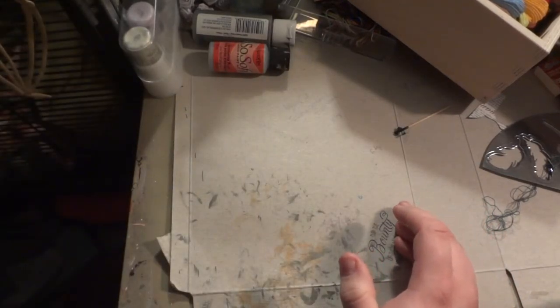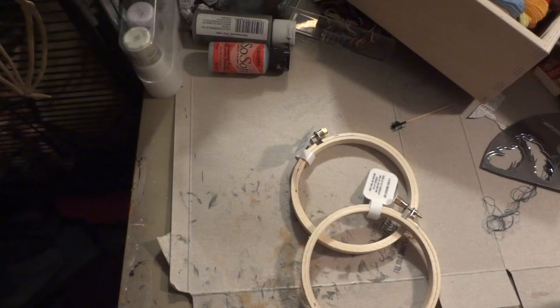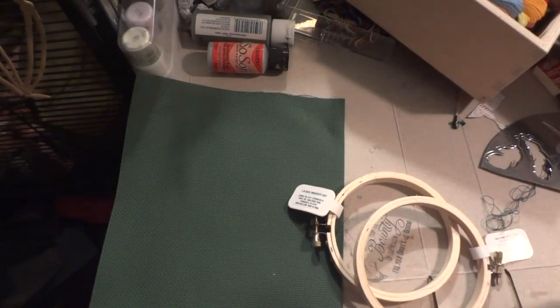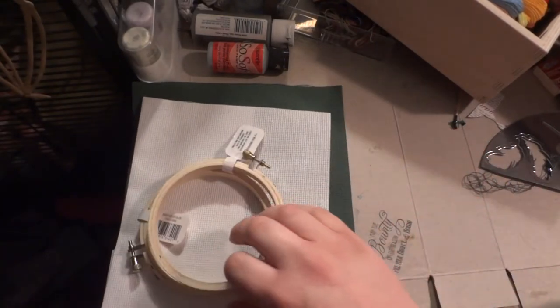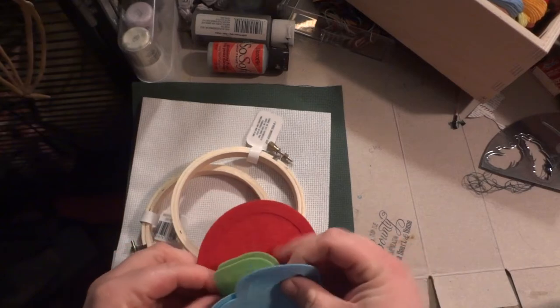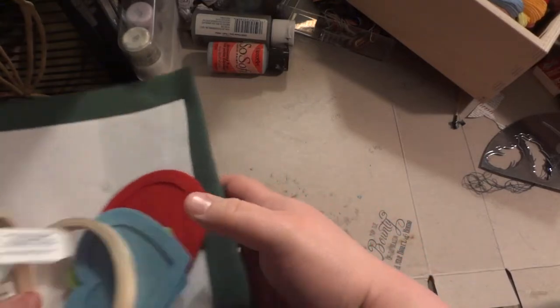That's it for the stuff not in the container. I have a couple of small hoops, some green 14-count Aida from a kit that had no pattern, and some white Aida from my friend Bonnie — also from a kit with no pattern. I've also got some metal ornament frames that I presume came with the white Aida, but again there's no pattern, so I'll have to make something up.